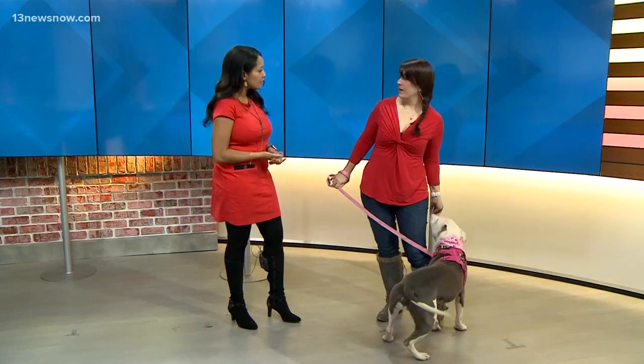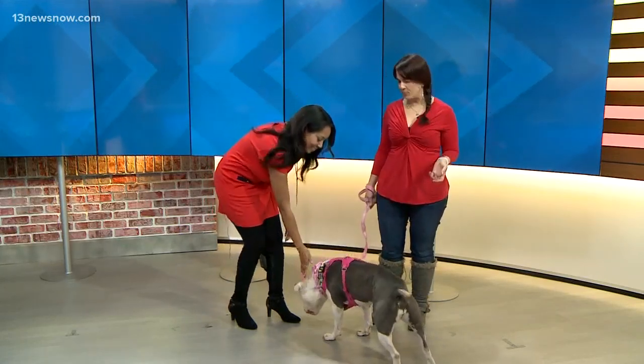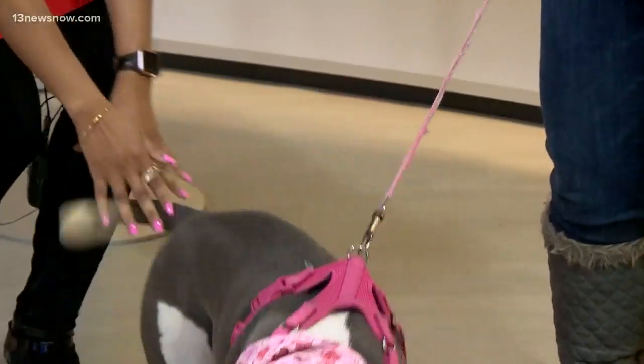Does she get along well with other dogs, other cats, kids? So she's great with children. She does get along with other dogs but she does need a proper introduction. She's very high energy and has a lot of rough play, so it needs to be a dog that kind of matches that or is tolerant of rough play.